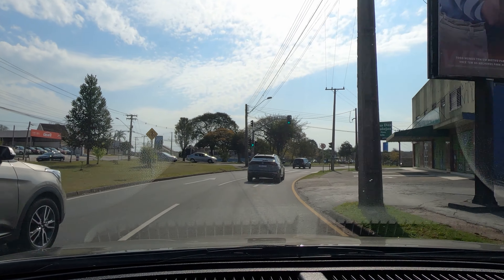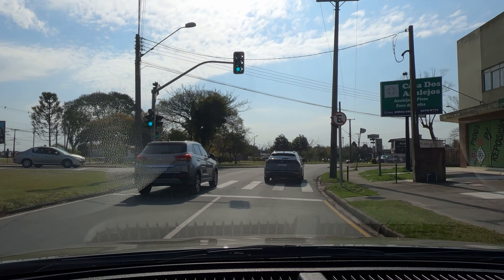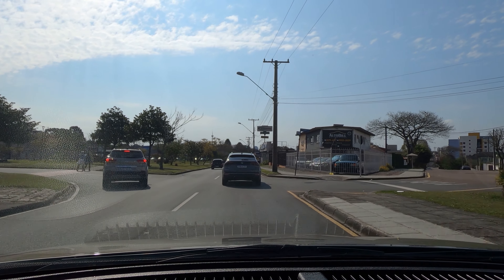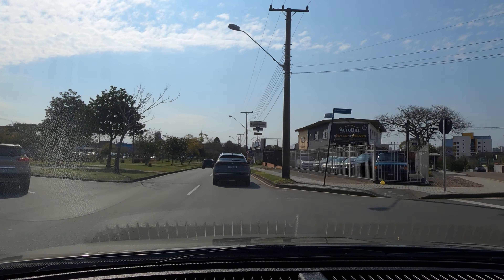O domingão também é bem tranquilo o trânsito aqui em Curitiba. Talvez a gente pegue um pouco de trânsito lá próximo ao parque. Estava nublado até agora há pouco, então talvez não esteja indo muitas pessoas para o parque.